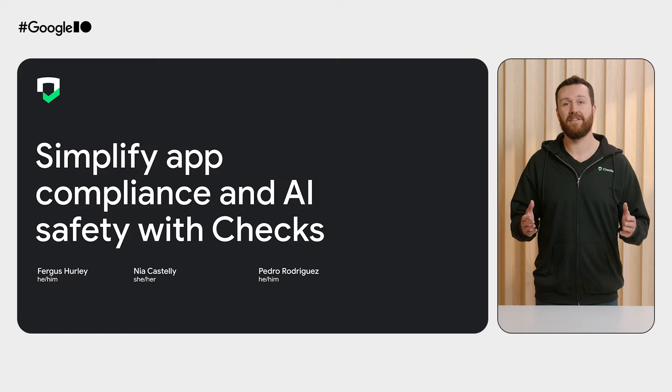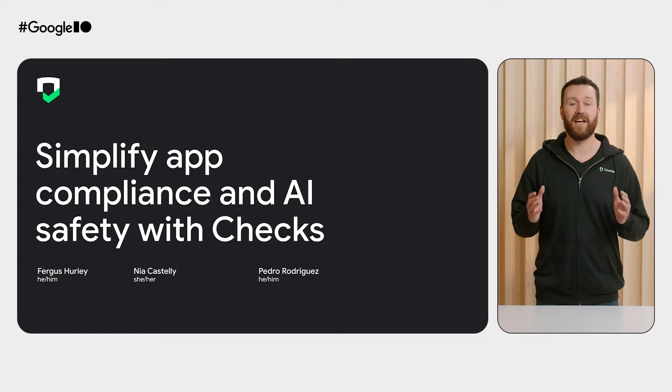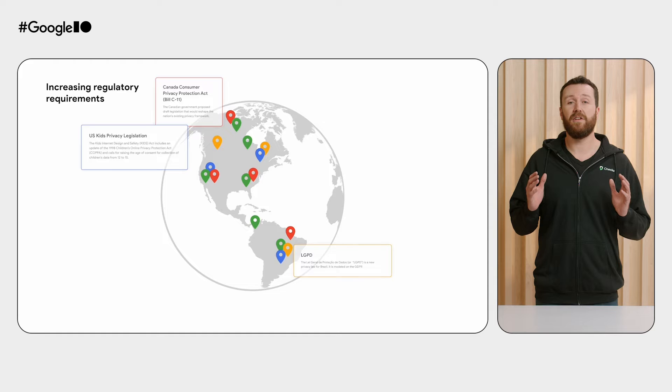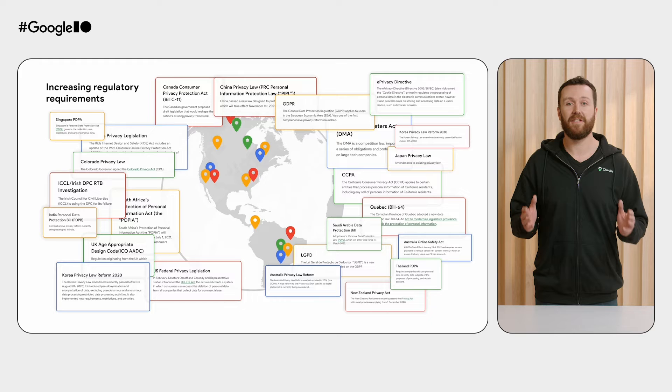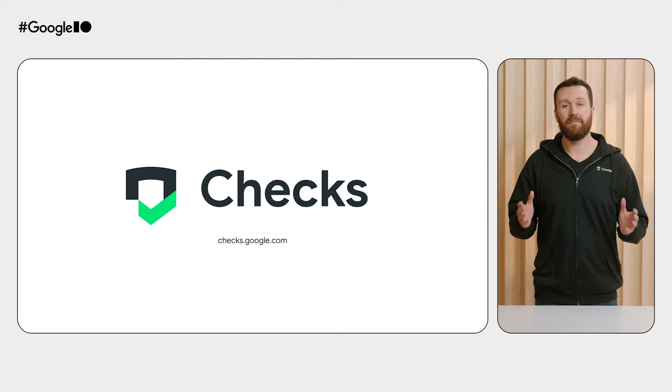As app developers, you work hard to create amazing experiences for your users. But tackling the complexities of evolving privacy compliance requirements isn't easy. We've seen an unprecedented increase in privacy regulation around the world, and the regulatory landscape keeps shifting. The problem keeps getting bigger — it's hard to keep up.